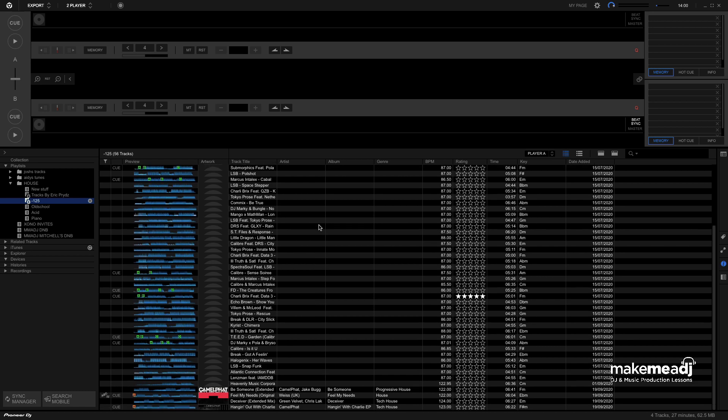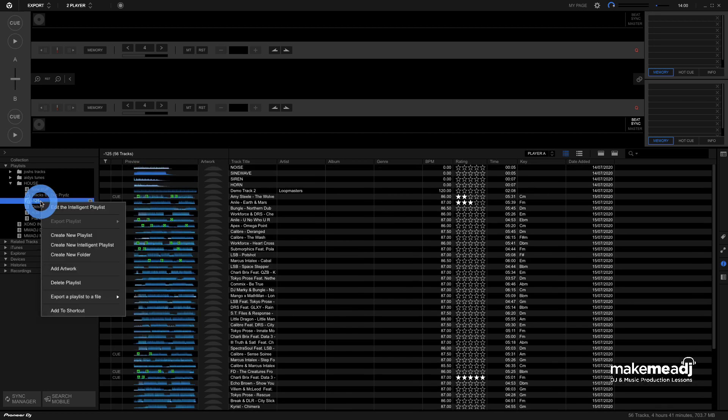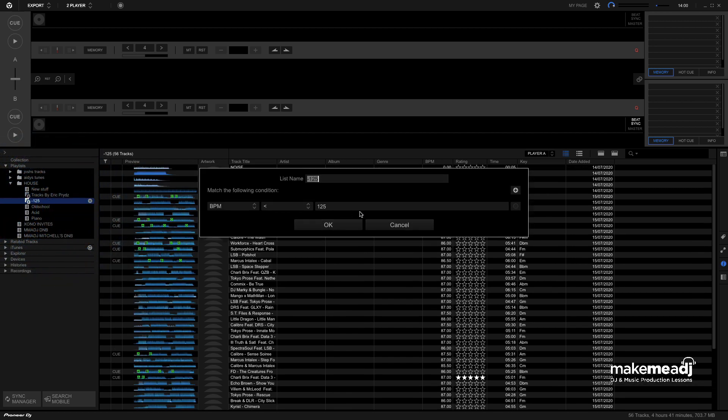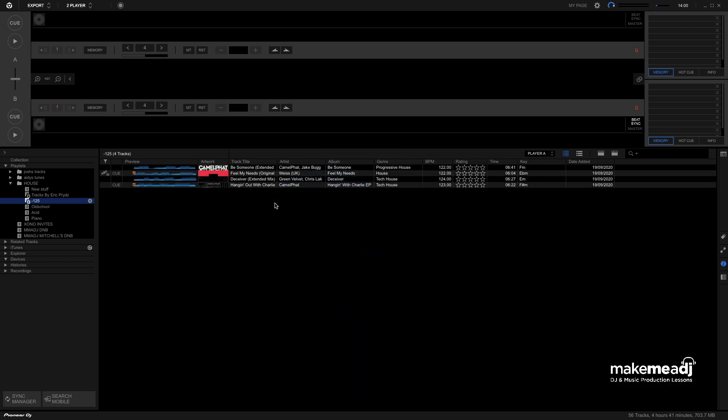But in this case, what's happened is a lot of drum and bass tracks have been added in here. What I can do is select the Plus function and change Genre, and I'm going to select it to Contains. In this case, I'm going to set the condition to House Music — I'm just going to pop in House. So now any genres which contain the word House will automatically be added in here. As you can see, we've now got House, Tech House, and Progressive House.